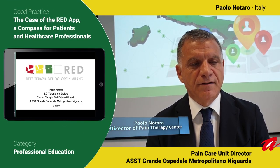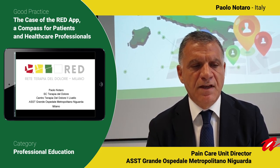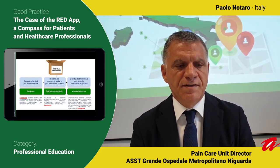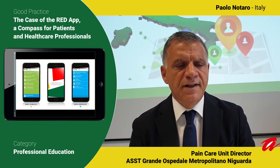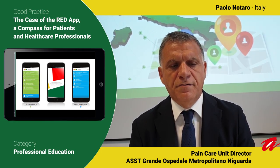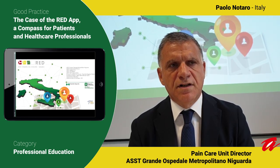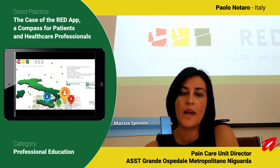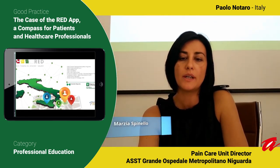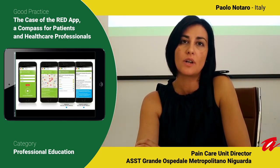My name is Sipalo Luttaro. I am the Chief of the Pain Management Centre at the Niguarda Hospital. I am the coordinator of all the pain therapy centres for the city, covering a population of about 3 million people. During the last year we have worked together to create a network that helps the relationship between doctors and patients. The Red App represents a new way to empower patients with chronic and acute pain to connect with healthcare professionals and organizations.